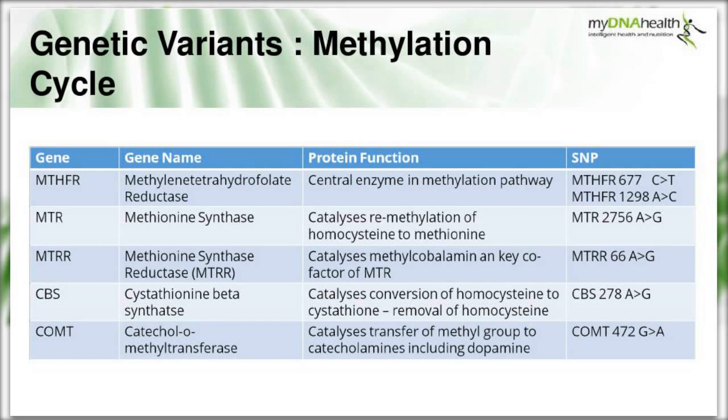The CBS gene catalyzes the conversion of homocysteine to cystathionine - removing homocysteine from the cycle - with the SNP of interest being CBS C278A to G. Finally, the COMT gene catalyzes the transfer of methyl groups to catecholamines including dopamine. COMT is sometimes known as the 'warrior' or 'worrier' gene, and the SNP of interest is COMT G472A.